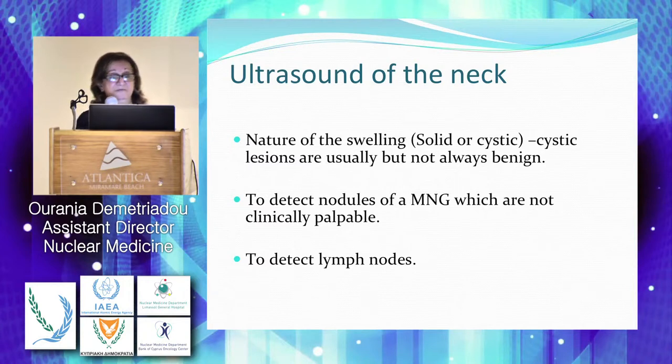The ultrasound can tell us the nature of the swelling — if we are having solid or cystic nodules, if we have lesions that look benign, we can see the lymph nodes, we can see the area of the neck, if the lump is extending to the soft tissues around. And nowadays, the radiologist should tell us the risk for malignancy of these nodules.